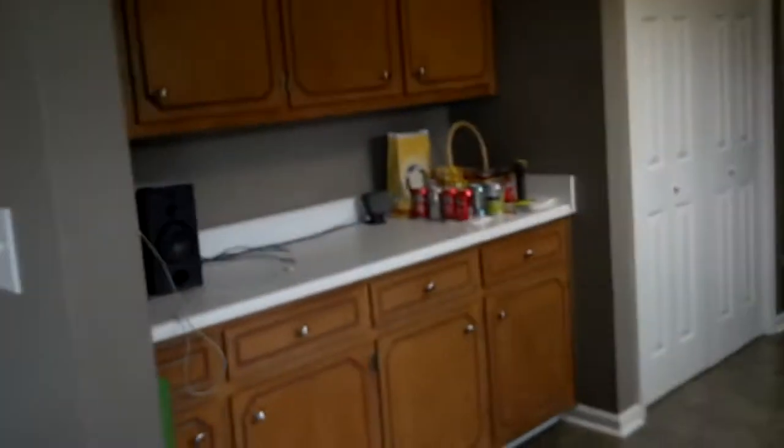We're about to turn this rec room into an apartment, but right now we have an intern living there. Washer and dryer. Oh — kitchen, I'm sorry. Kitchen.